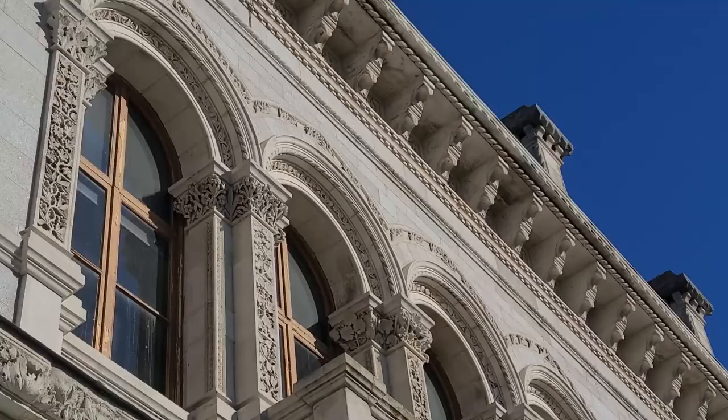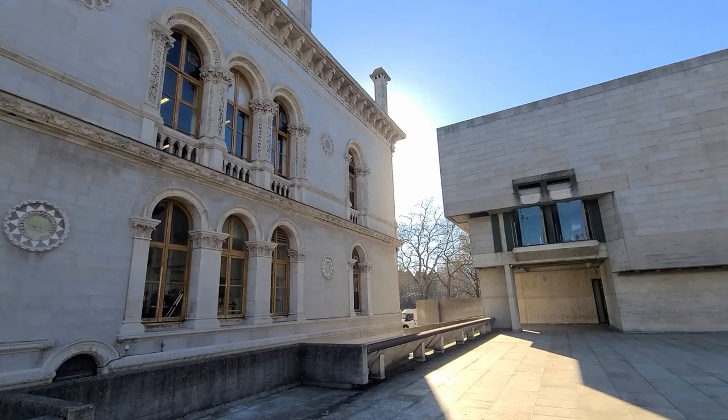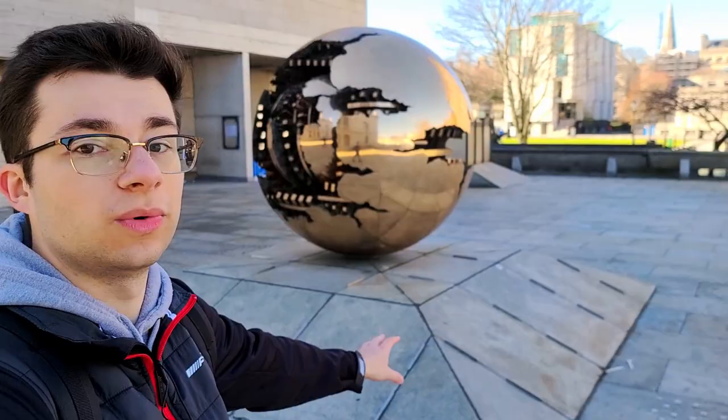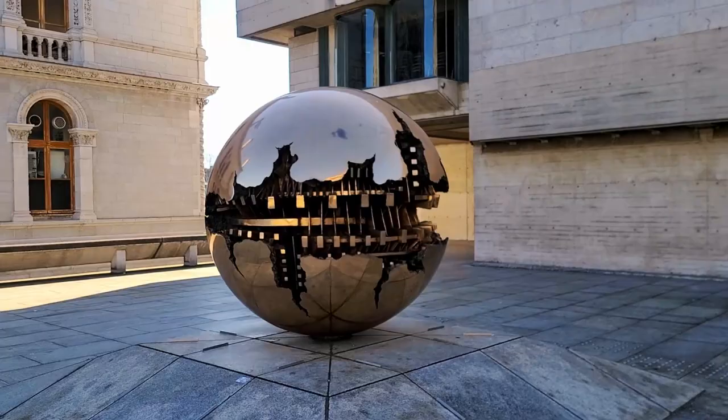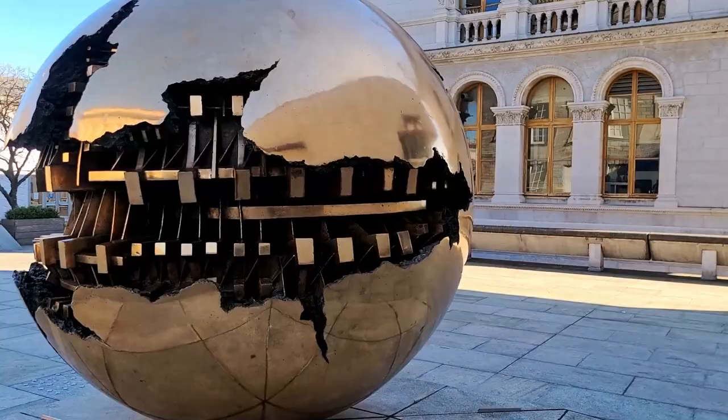Right next to the museum building we have this very structure called Sphere Within a Sphere. I've made a post on my Instagram about this very sphere which I'll link here so you can read more about it. Apparently this structure turns but I've never seen it turning — I guess it's only on big exhibition days. Right next to the Berkeley Library is the Arts Building, which has a study space that I go to as well. I don't know the name of this library but it's currently empty and closed.